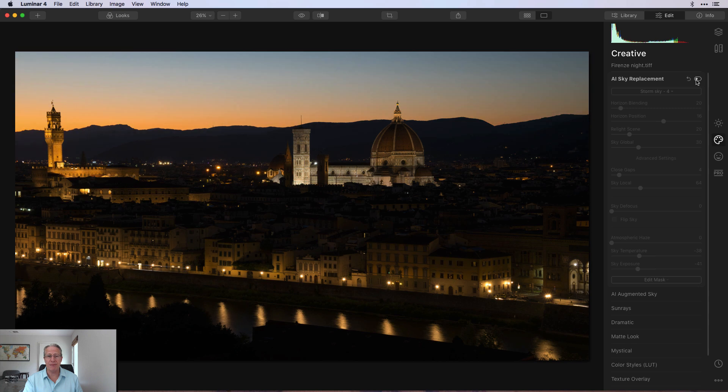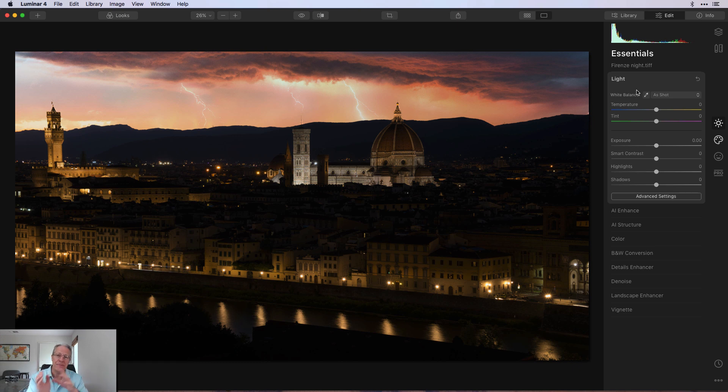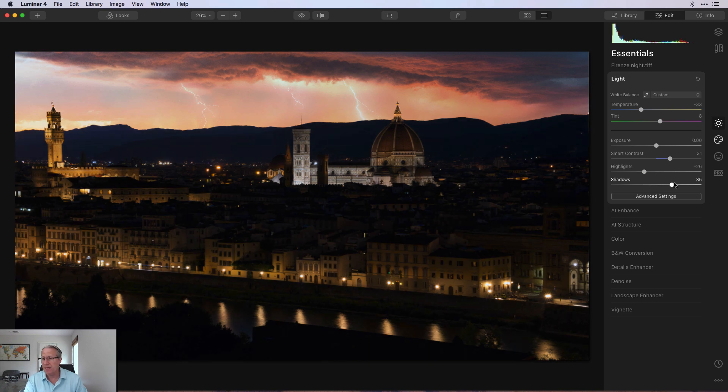Sky replacement done — went from that flat photo to a great-looking sky. My next move is to pop over to the Essentials tab and go through the Light filter. I took temperature down to about negative 33, added tint of about 8, smart contrast up to about 31, highlights down to negative 26, and shadows up to positive 46. You can already see a nice difference, though I still want to make it brighter.